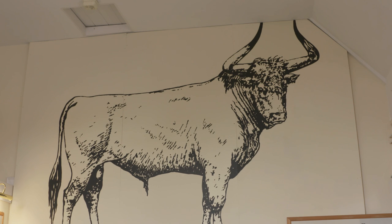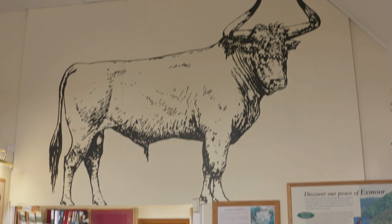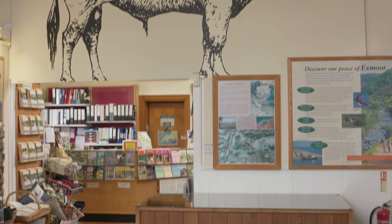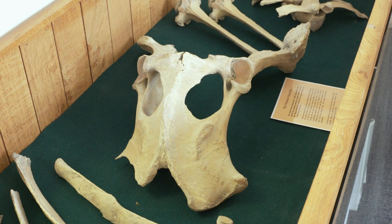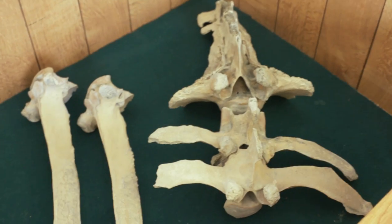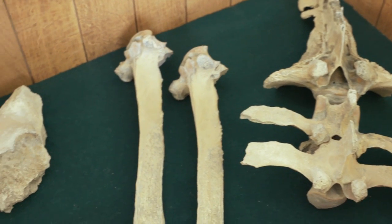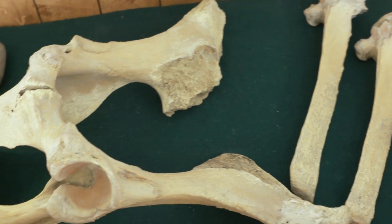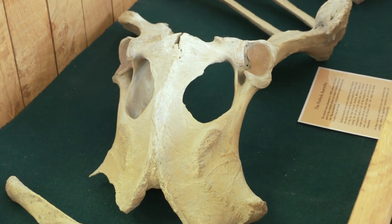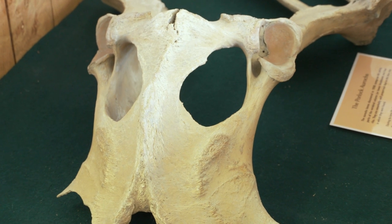At Porlock Visitor Centre you'll find this fine beast — an auroch, an ancient breed of cattle that would have roamed the land at this time. In 1996, after storms exposed older layers of silt below the coastal marshes at Porlock, its bones were also revealed. No doubt many more lie beneath what's now the sea floor.